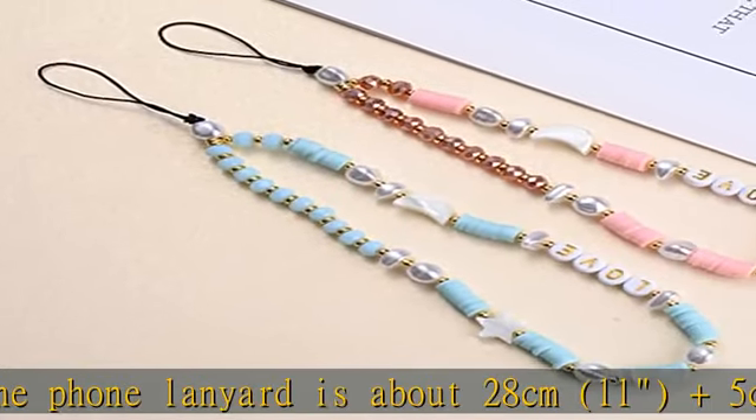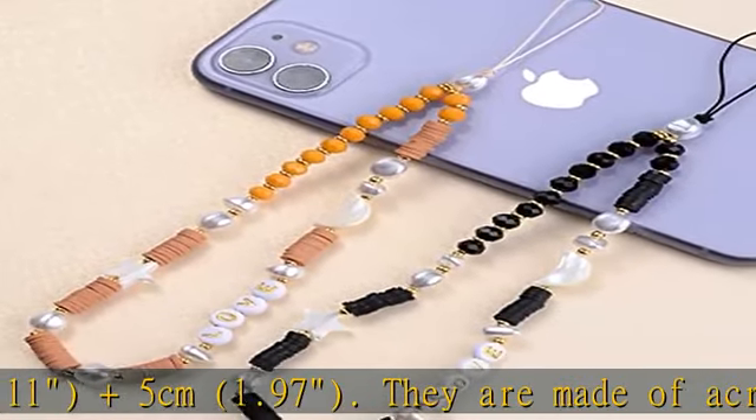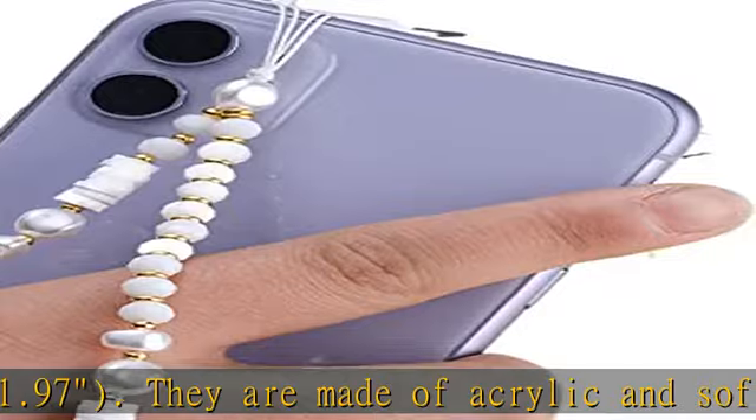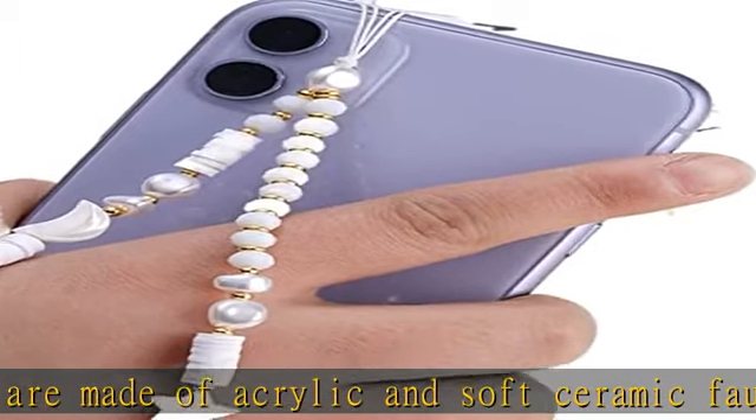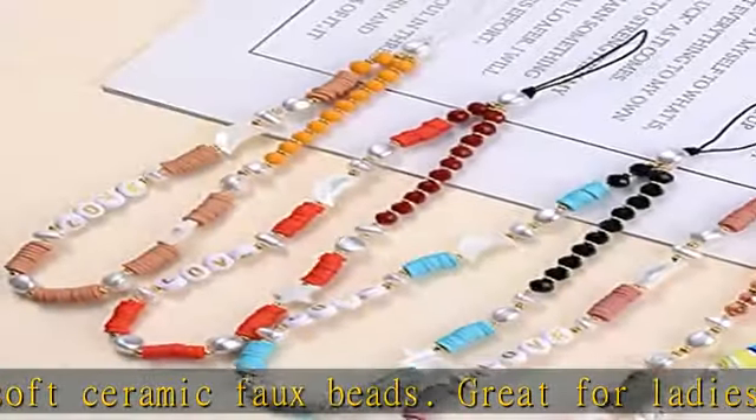It's a great everyday accessory to pair with aesthetic Y2K 90s clothing for a youthful vibe. It can be used as a decoration for wallets, keychains, ID cards, tablets, USB sticks, iPods, and other items.